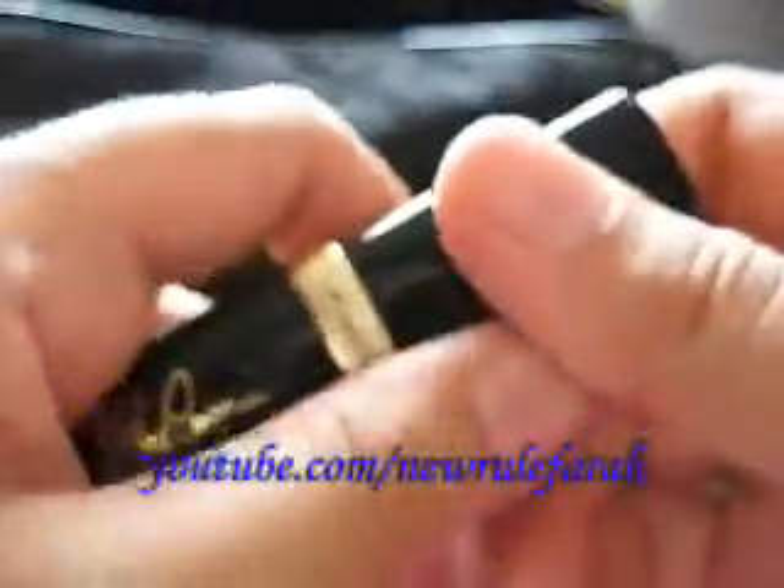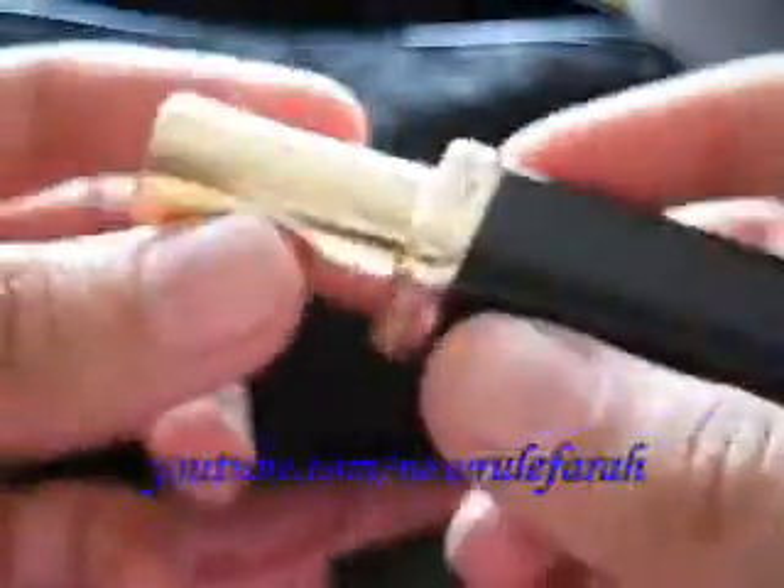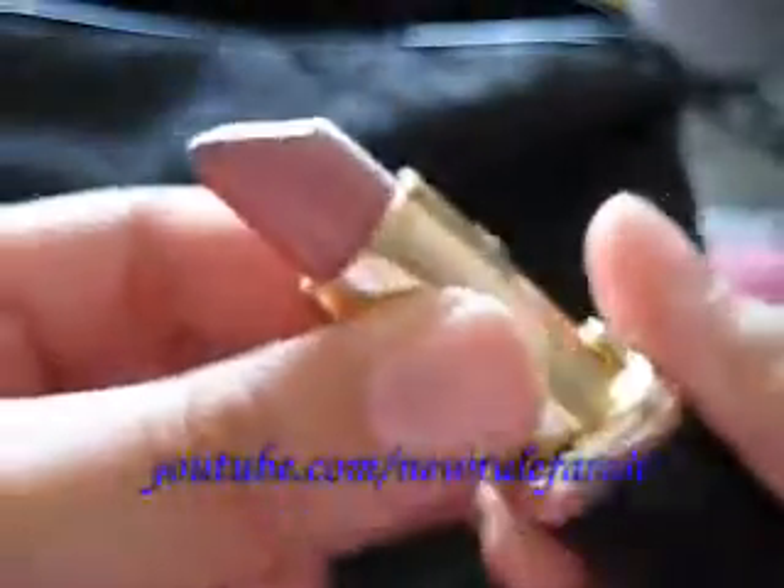This is the Stila. Last but not least, this is — not Eva Longoria — but Eva Longoria's lipstick in a way. I can't quite see the name. This is from L'Oreal, and this is the color.